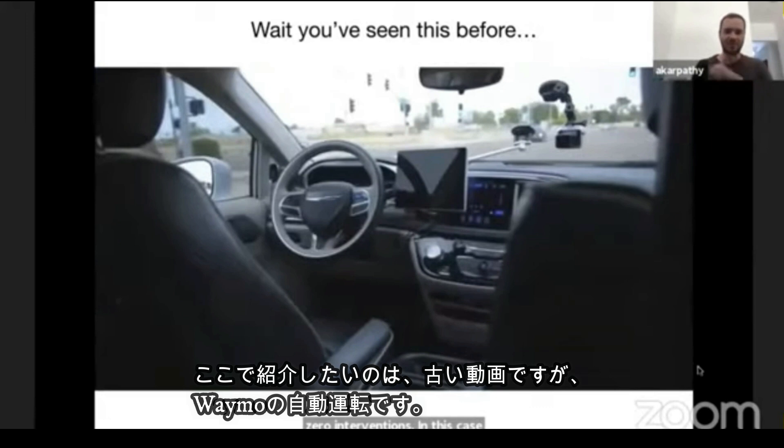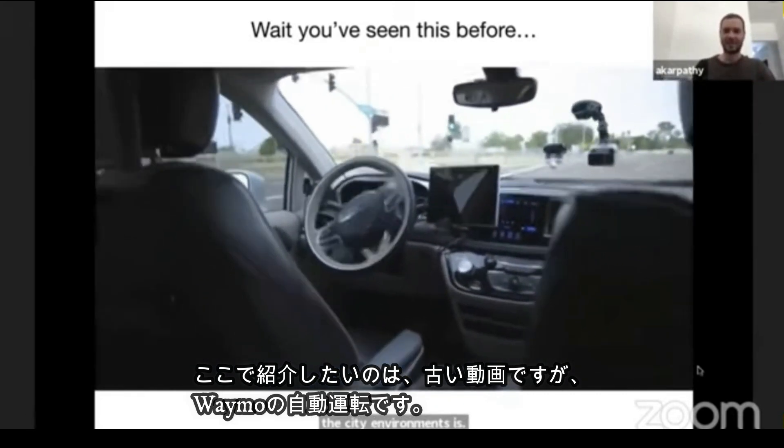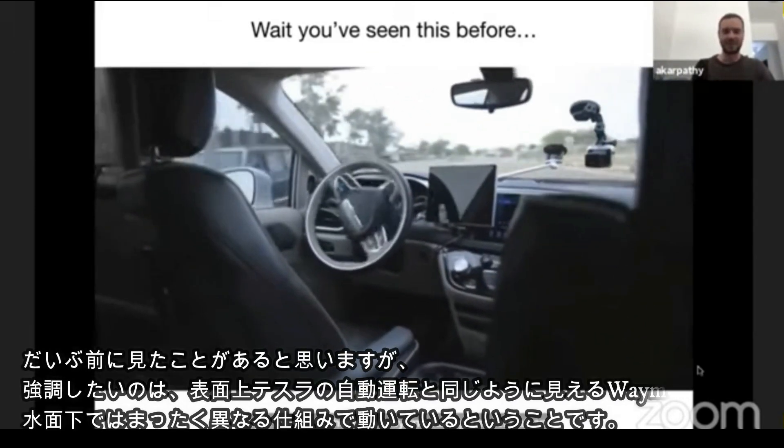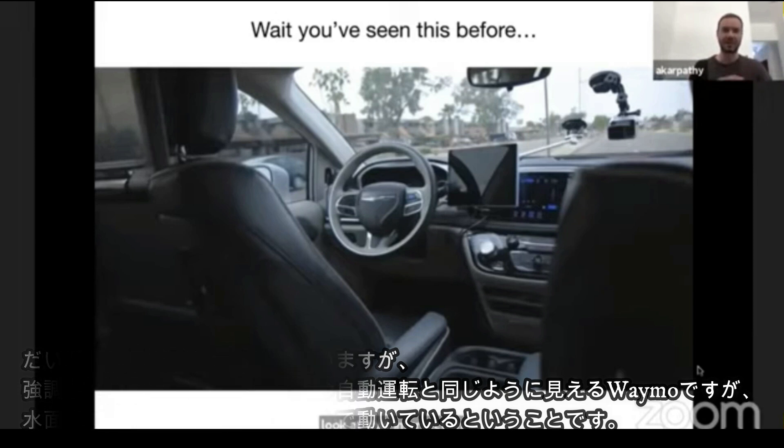One thing I like to point out whenever I show a video of Tesla driving around autonomously in city environments is that you've seen this before — you've seen it for a decade or more. Here's a Waymo vehicle taking a left at an intersection, and this is actually a pretty old video. So you've been seeing stuff like this for a very long time. What's the big deal? Why is this impressive? The important thing to realize is that even though these two scenarios look the same — a car taking a left at an intersection — under the hood, in terms of scalability of the system, things are incredibly different.